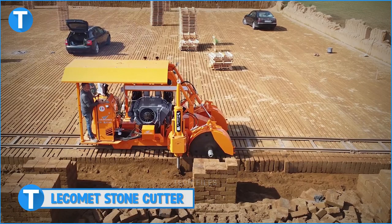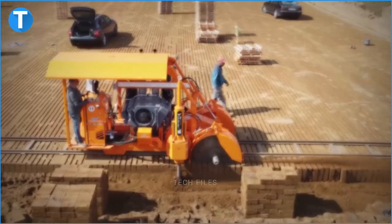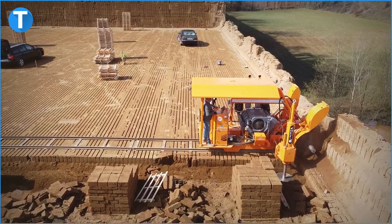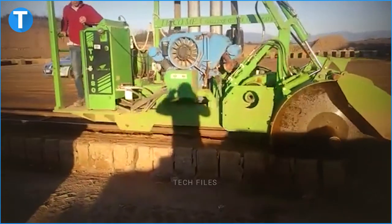Number 7: Lekomet Stone Cutter. The Lekomet Stone Cutter is fitted with a VM engine with a rated power of 250 horsepower. These stone cutting machines are equipped with rails with a length of 60 meters, 5 big blades and 5 small blades.